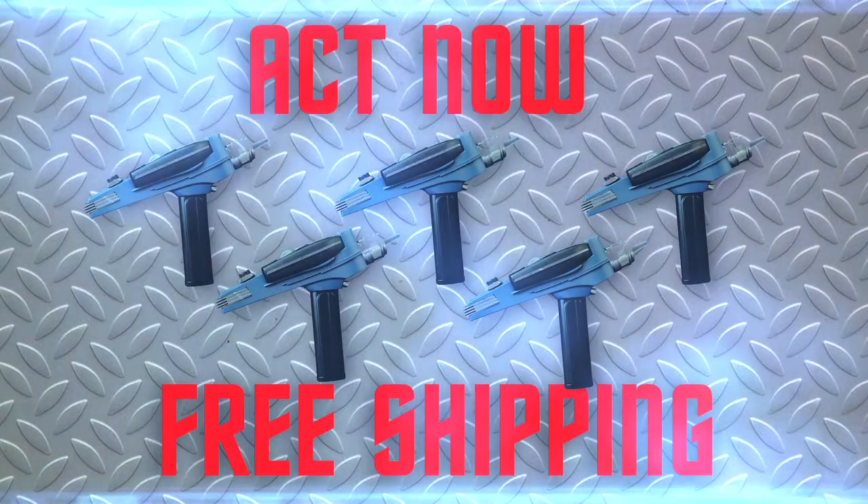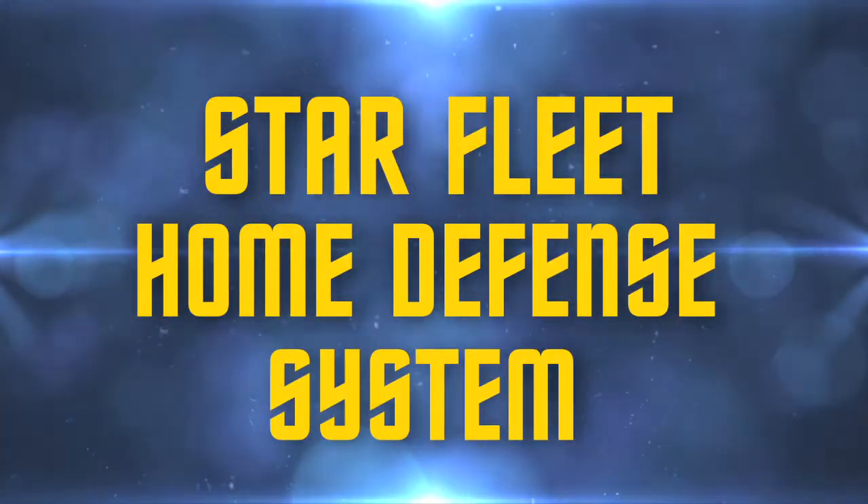Act now and it will give you five phasers for the price of one. What a deal! No, no, no. Starfleet Home Defense System — just what the Captain ordered.